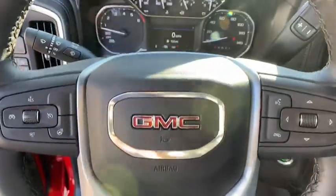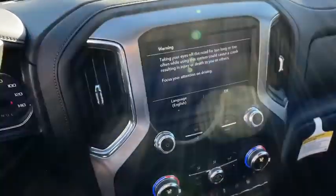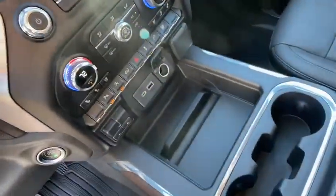Additional features include floor mats, four-wheel disc brakes, center armrest, universal garage door opener, electronic stability control, and trip control.